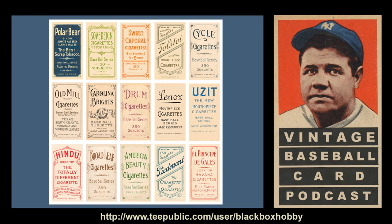There are 16 different brand backings: American Beauty, Broadleaf, Carolina Brights, Cycle, Drum, El Principe De Gallas, Hindu, Lennox, Old Mill, Piedmont, Polar Bear, Sovereign, Sweet Caporal, Tolstoy, Uzit, and then the Ty Cobb brand, which we'll talk more about.